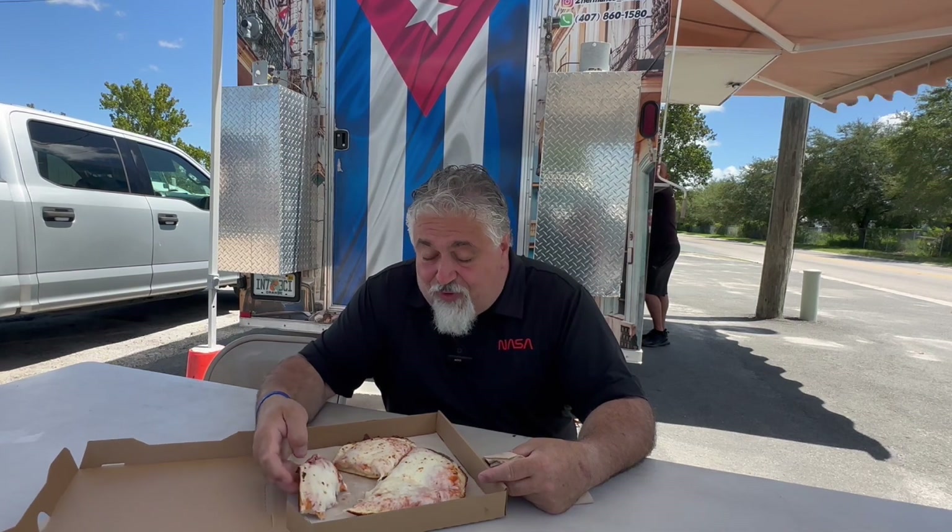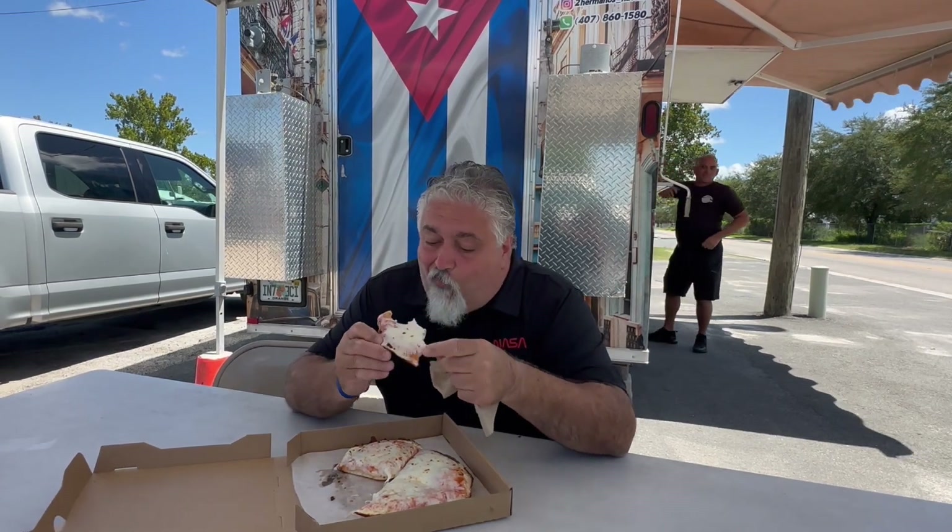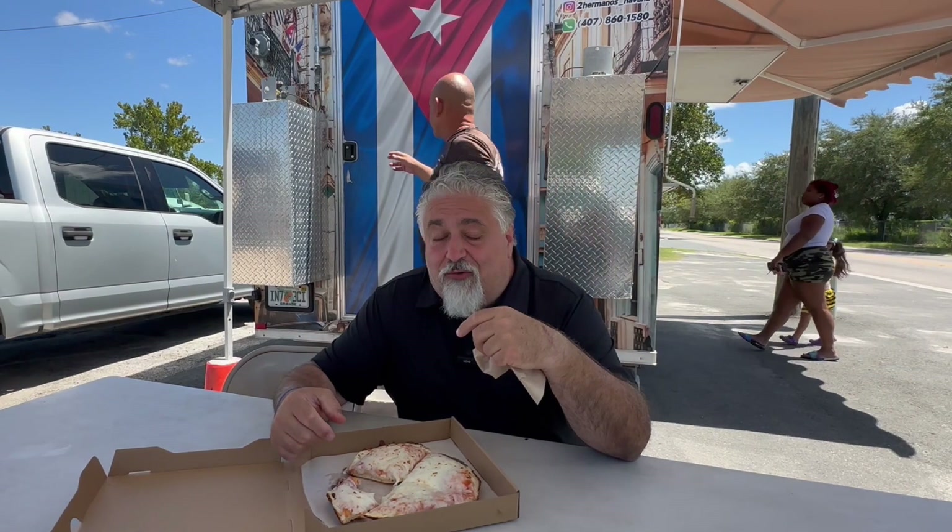It doesn't matter what kind of pizza it is — like I always say, it's about the trinity: the tomatoes you put on it, the cheese, and the way you create your crust. This is only the second one I've ever eaten, so it's going to be a tough decision which one's better. Both here in Florida are very similar. I just got a nice hint of his tomatoes, which are very good.